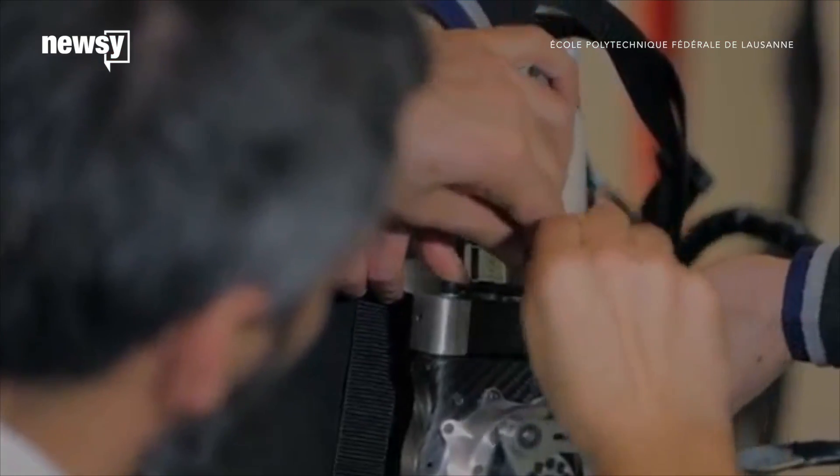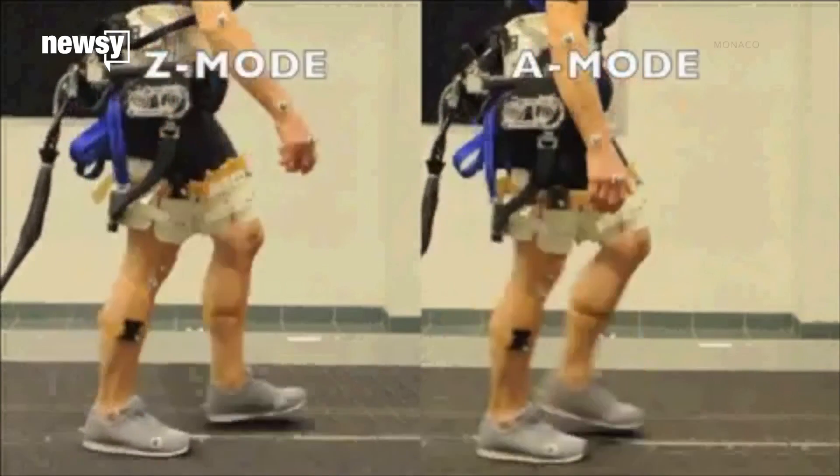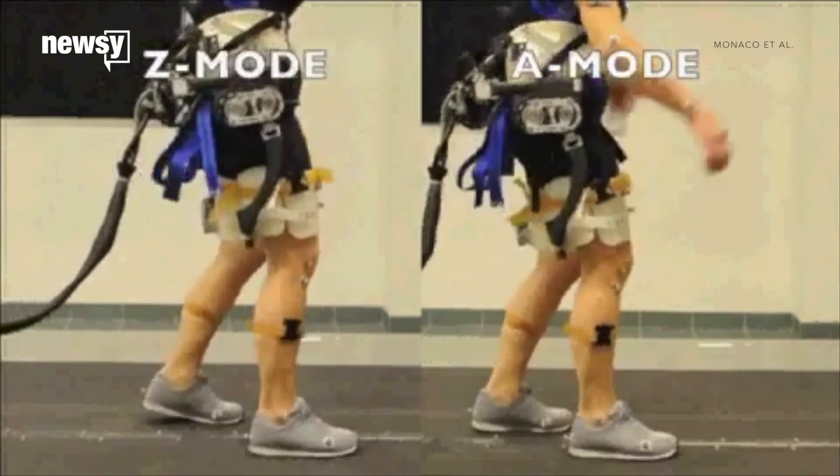Researchers developed a robotic exoskeleton that can detect a loss of balance. It will apply extra torque at the hips to help wearers stay on their feet.